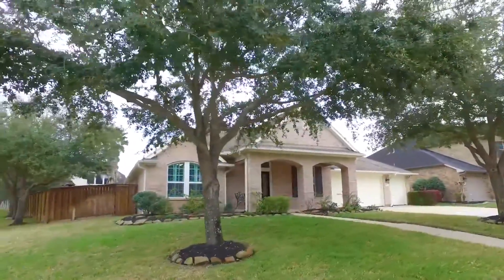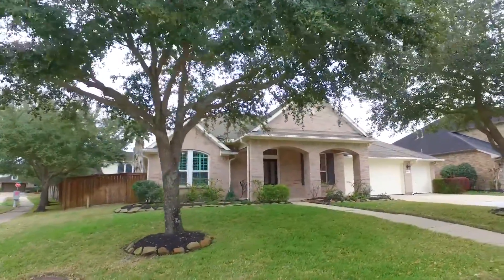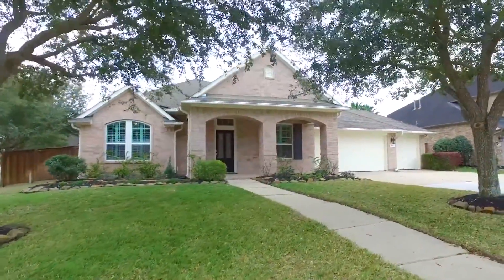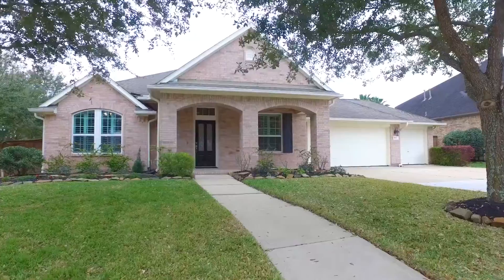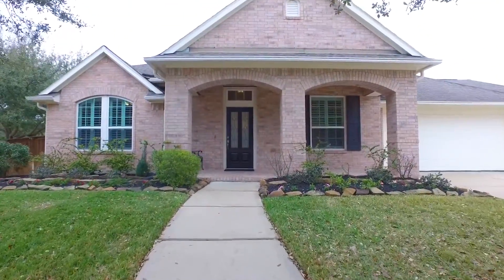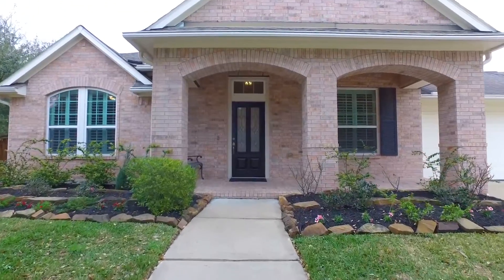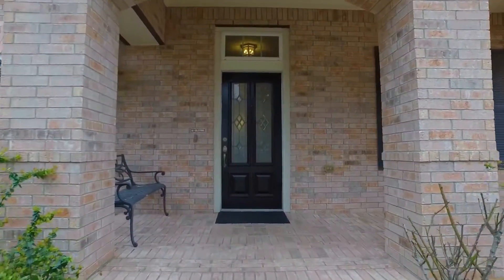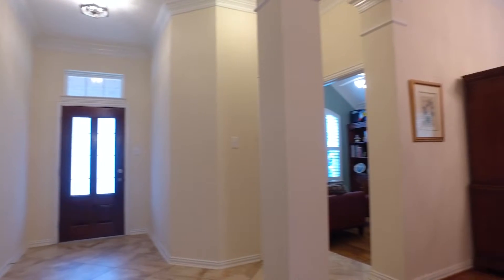Welcome to the virtual tour of this Richmond, Texas home. It's on a large lot, just over 11,000 square feet. This one-story home has a three-car garage, built in 2005. It's so inviting with four to possibly five bedrooms and two full and two half bathrooms — there's more than enough room for your family. It's a gorgeous David Weekley home.